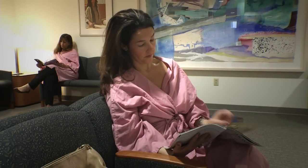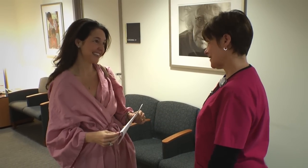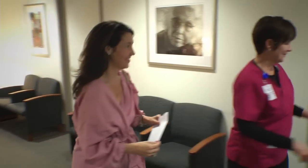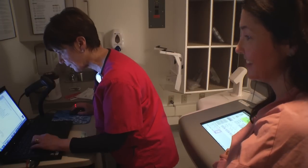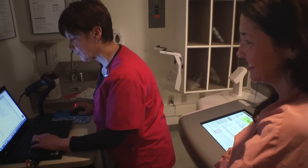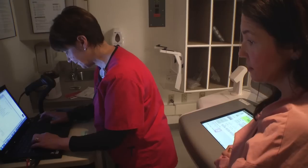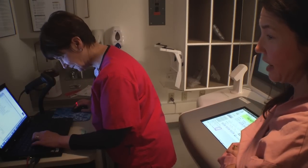When it is time for your mammogram, the mammography technologist will come to get you. You will be asked if you are wearing any deodorant or powder. If so, you will be given a wet towelette and asked to remove it. Your technologist will ask you a few questions about your breast health, your doctor's name, your address, if you have any new breast problems including changes or lumps in your breast, or if you have had any type of breast surgery, such as implants, breast reduction, or previous breast biopsies.